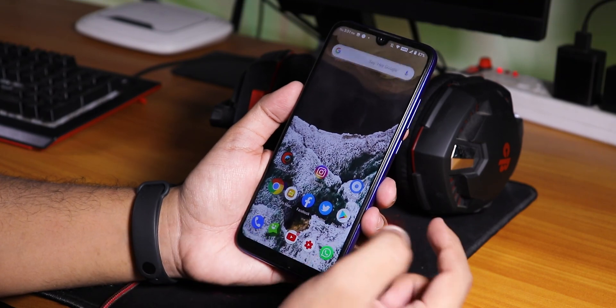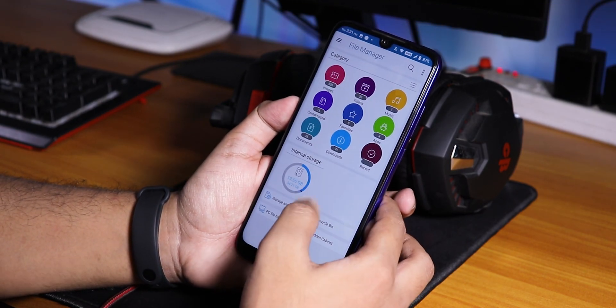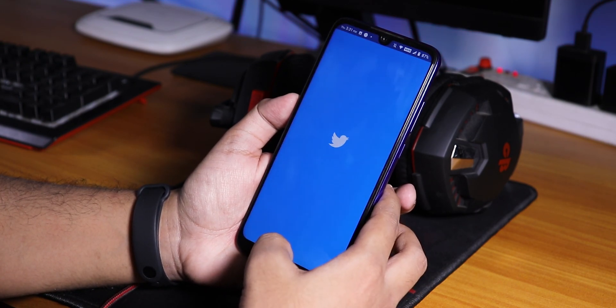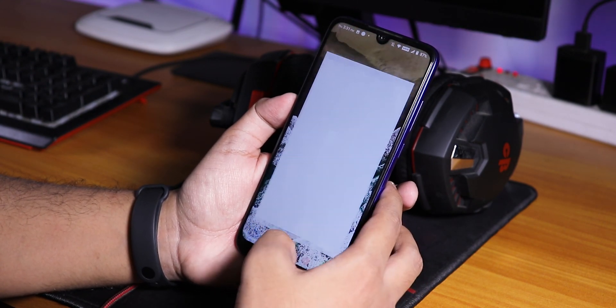Let me bring up a few apps quickly. I'll clear all apps from memory and open each one: File Explorer, Facebook, Twitter, Play Store, Instagram.